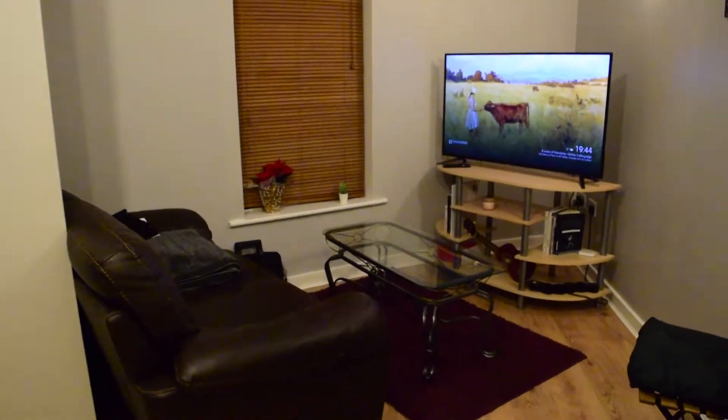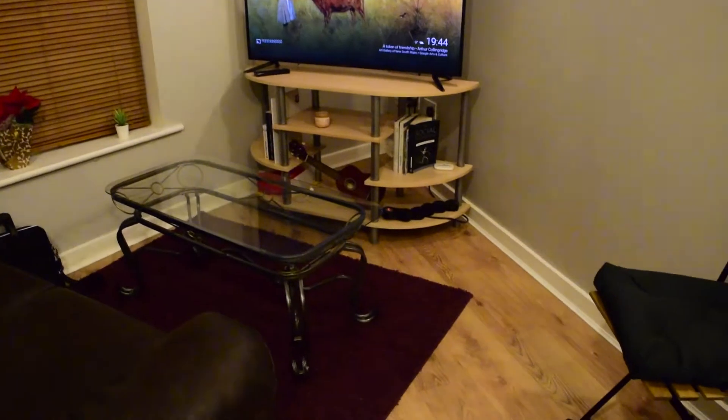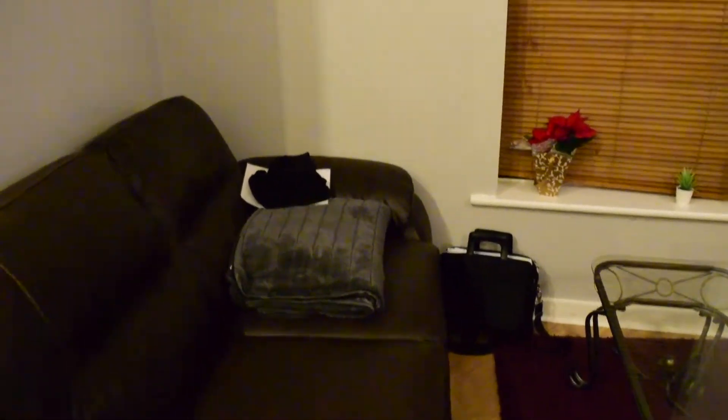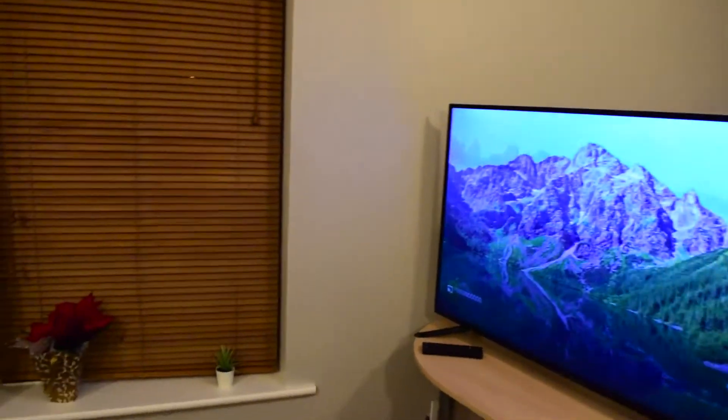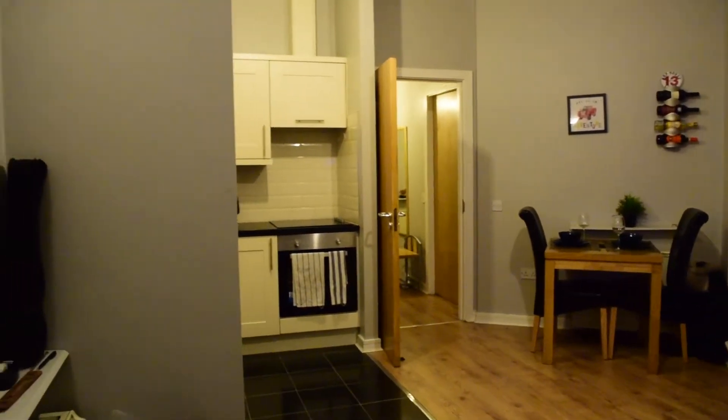Then over on this side is the TV and the sofa. And that concludes our video. Thank you very much for watching. I'll see you next time.